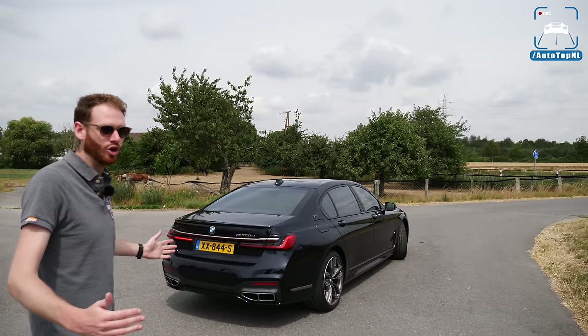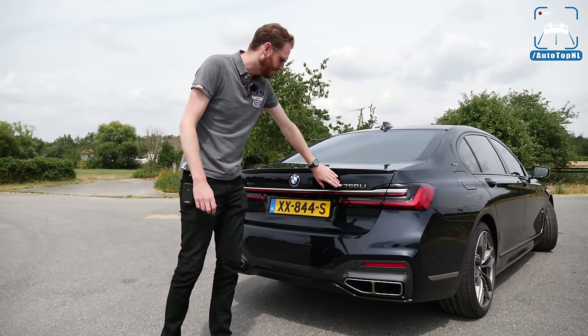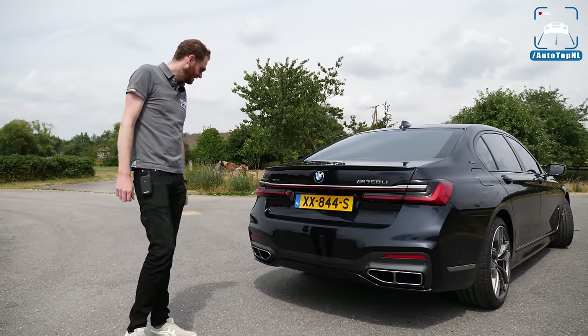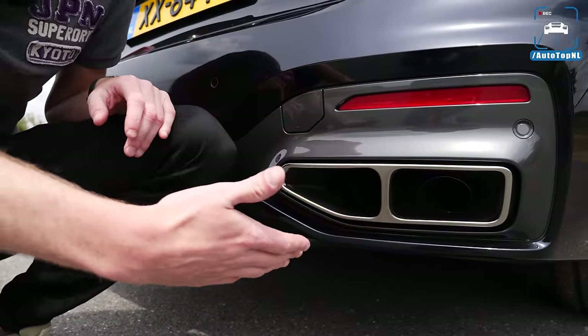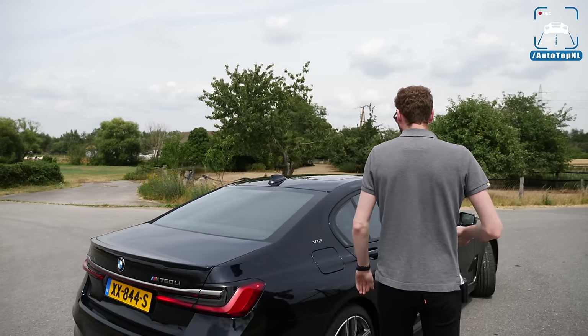Of course it's the long wheelbase version, only available on the M760 Li — there's no 760i — which means you get 14 centimeters of extra wheelbase, which is a lot. At the rear we've got new LED light units which look really good, with a light bar running across, the M760 Li badge, and cerium gray accents. I absolutely love the rear of this car — it looks really muscular. Those exhausts are a beautiful shape; I know they're fake, just a piece on top of the bumper, but if they look like this, I'm okay with it.